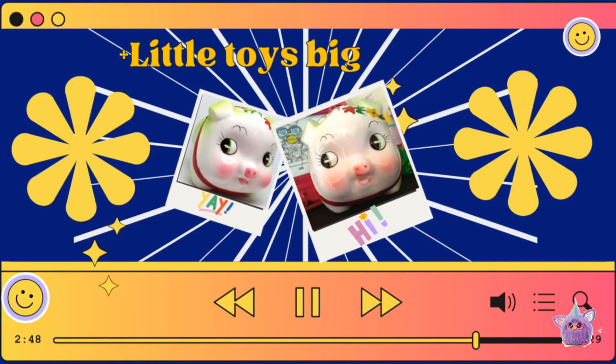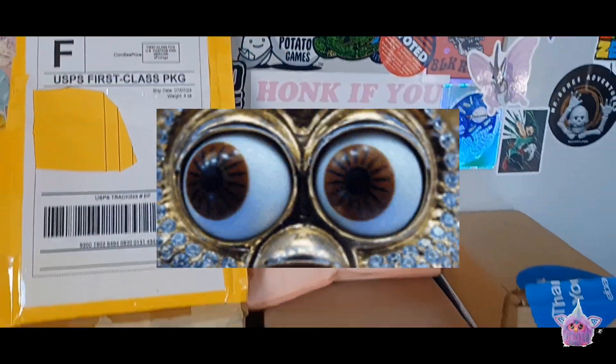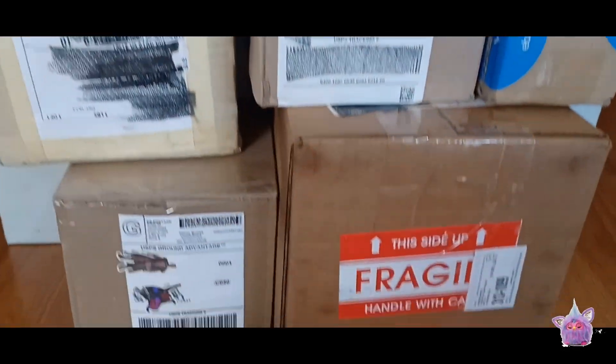Hey guys, welcome back to my channel! Today we're going to be unboxing a lot of furby mail. For the past few weeks I've been treating myself and bought a bunch of random furby items online.